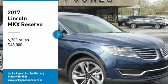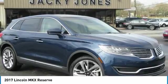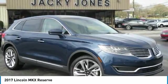Certified. Only 6,700 miles. Dollar-save thousands. Original MSRP of $64,035.